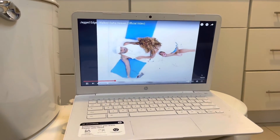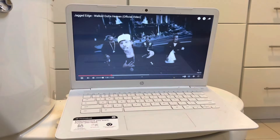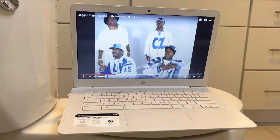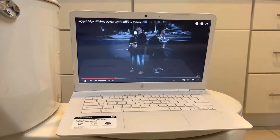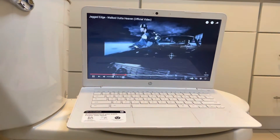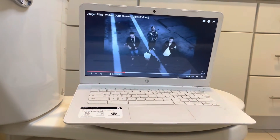Once I'm in the bath relaxing, I gotta put some Jagged Edge or some type of R&B in the background so I can sing or just listen to it, and just relax with the lights and the candles and the bubble bath. That's one of my favorite parts. This is actually one of my favorite songs by Jagged Edge.